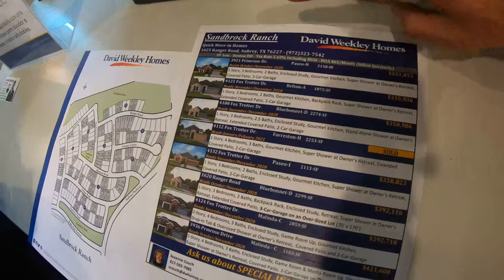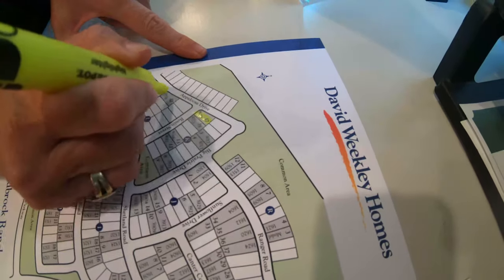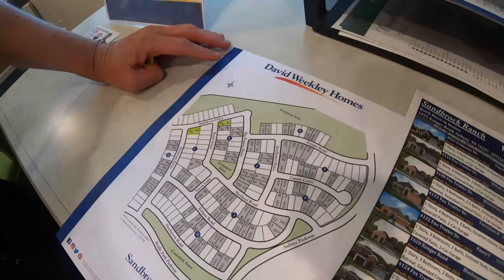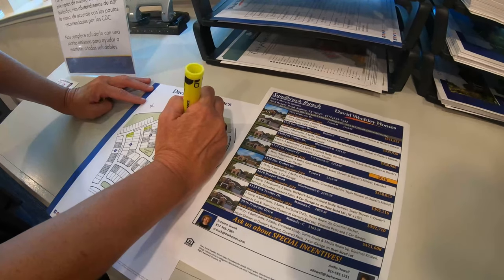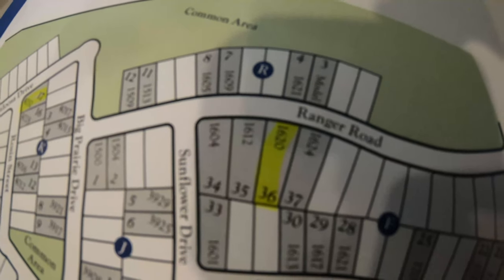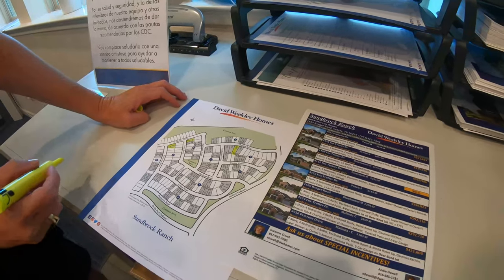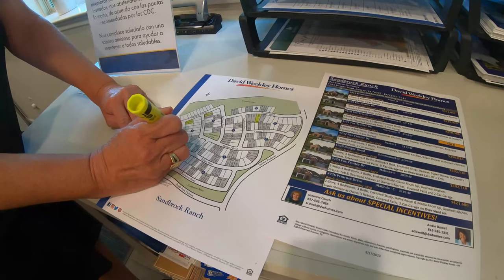One of them is a two-story, four-bedroom — that's the Melinda plan and it's on an oversized lot. This home site is almost a hundred feet across the back, so it's a really big back and side yard. I've also got a single-story home with three bedrooms, two baths and a three-car garage. That home site is going to be 70 by 170 — talk about a huge backyard. And then I've got one more three-bedroom, two bath over at 3921 Primrose.